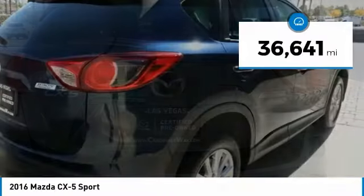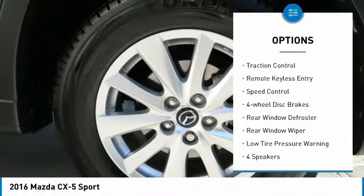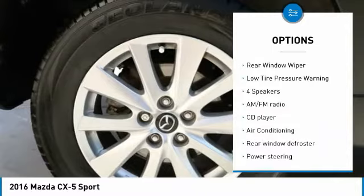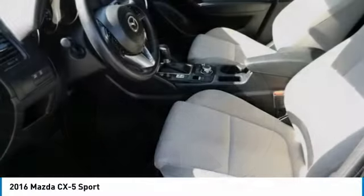This vehicle has less than 40,000 miles. Here are some of this vehicle's great options: electronic stability control, alloy wheels, brake assist, traction control, remote keyless entry, speed control, four-wheel disc brakes, rear window defroster, rear window wiper, and low tire pressure warning.